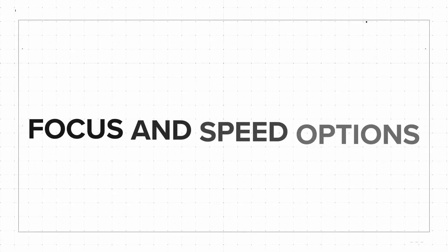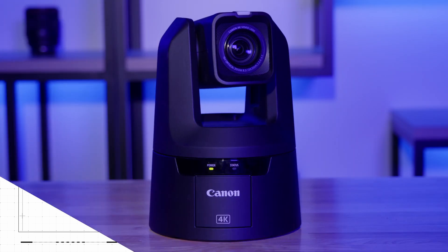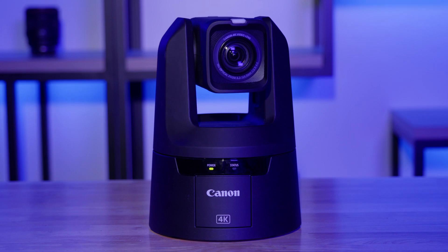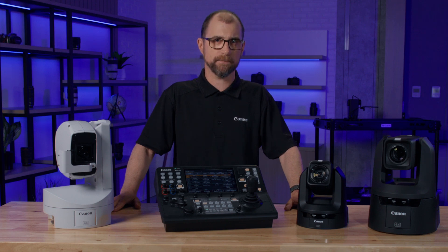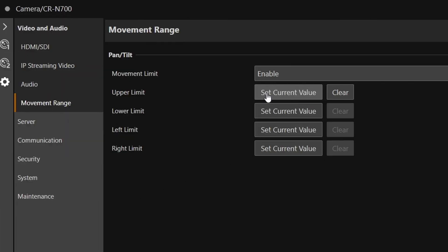We've also added more speed selection options for zoom and focus. We've adjusted the speed curve for preset movement on all four indoor models as well as the CR-X300 outdoor camera, which will make presets smoother and more precise. Sometimes there are parts of your shooting environment that you don't want making it into the image. This firmware allows the user to set limits on the pan and tilt range, assisting both experienced and novice users to avoid moving the camera beyond the intended shooting area.